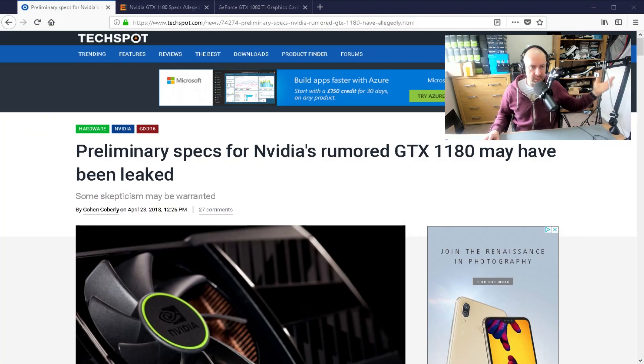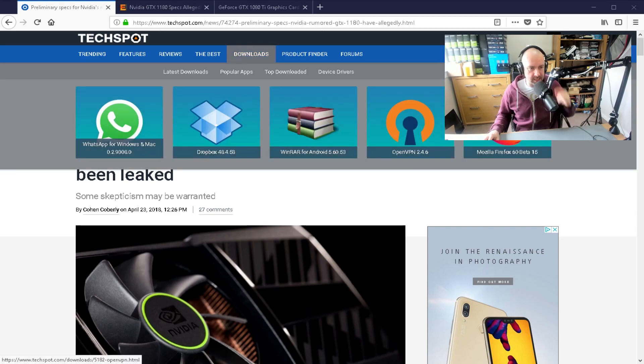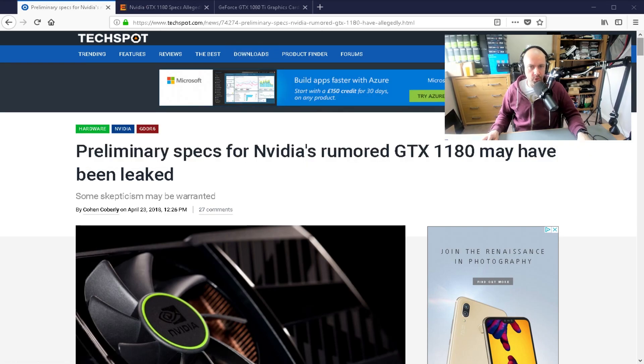Hat tip to Chris Biggers — Chris let me know about this. This is something that actually did slip by me; I didn't see this mentioned on Twitter, so I do appreciate him letting me know.